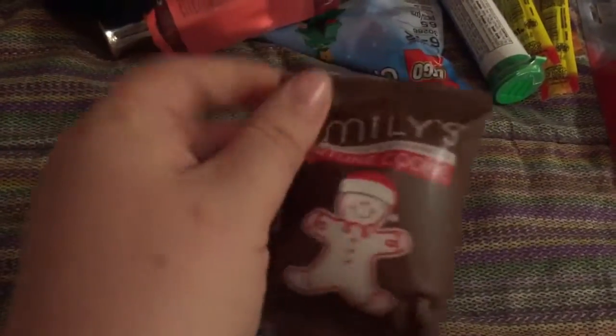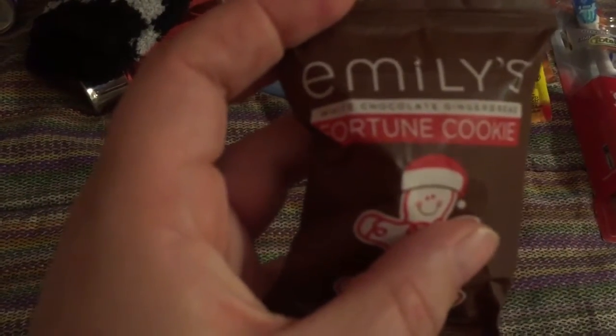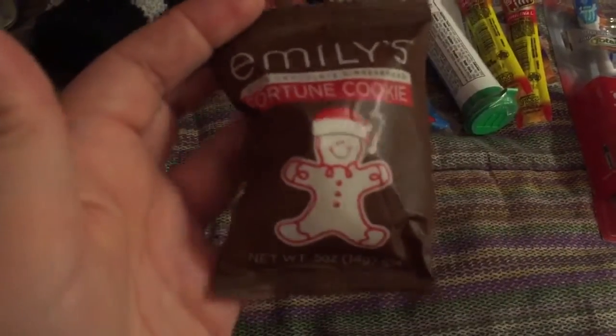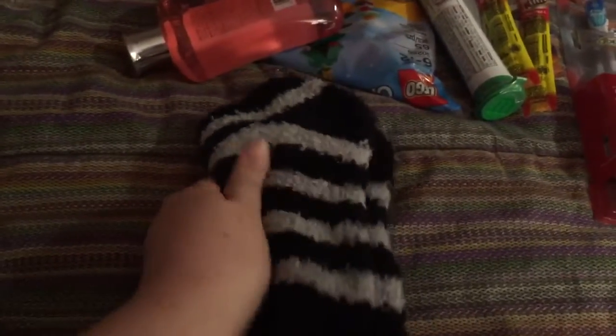This is also from Target but it sounded interesting — white chocolate gingerbread fortune cookie, I thought she would like that. Some nice fuzzy socks — she loves fuzzy socks, and those are from Target.